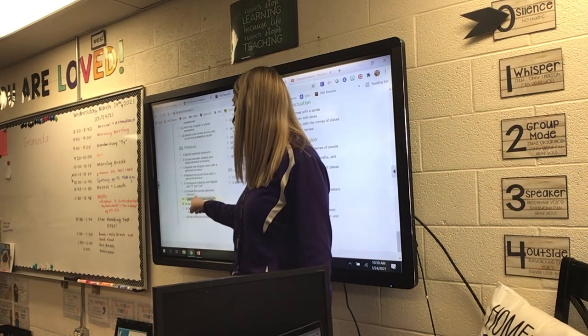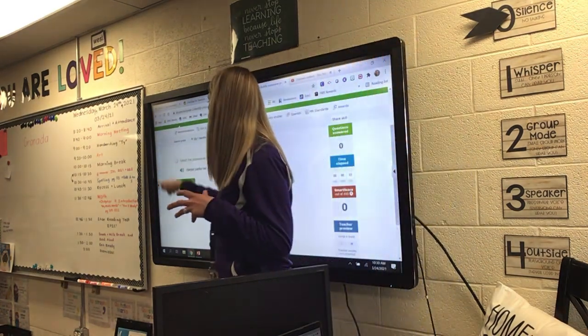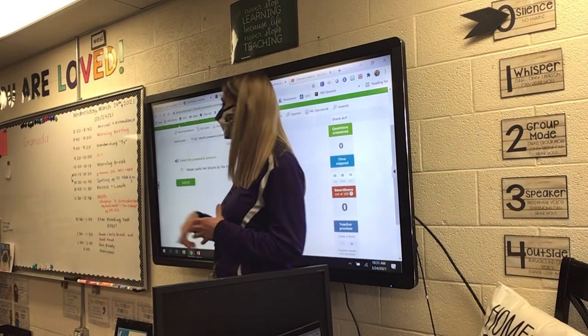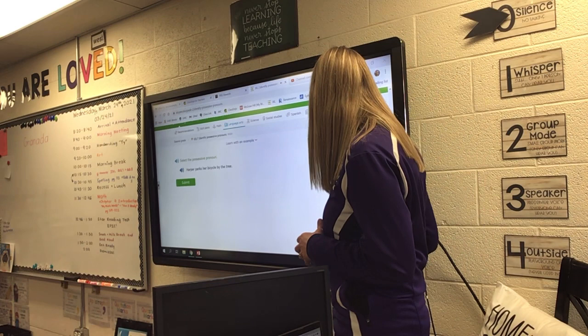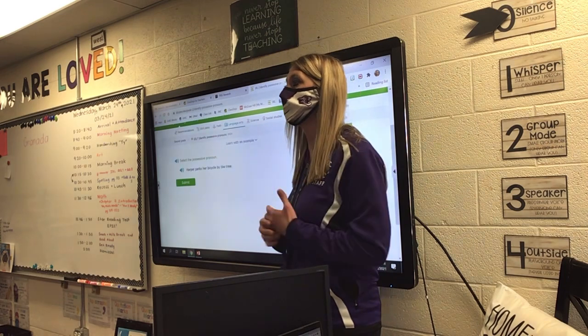They're highlighted. And if you look at them, number 7 — I'm going to do just a couple of each, just so you know what to do. The possessive pronouns — it's a pronoun showing possession. So listen to that sentence: Harper parks her bicycle by the tree. Who can find the pronoun that is showing that they're owning something? Tyson?